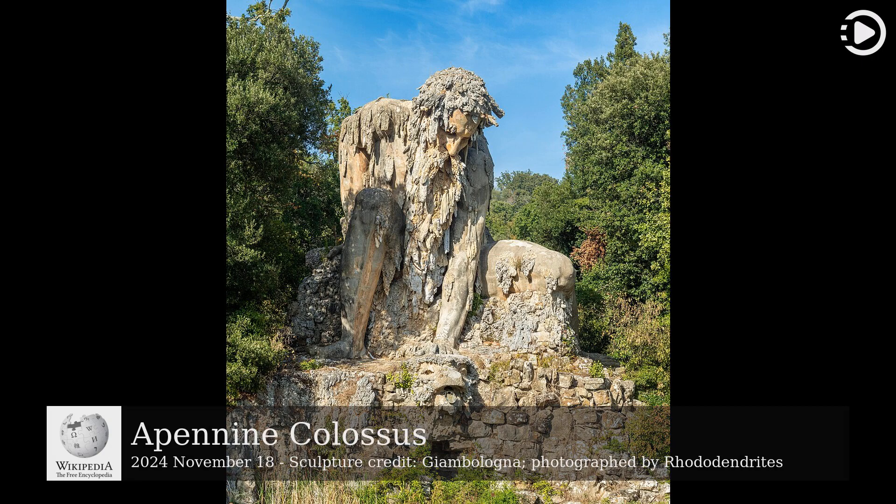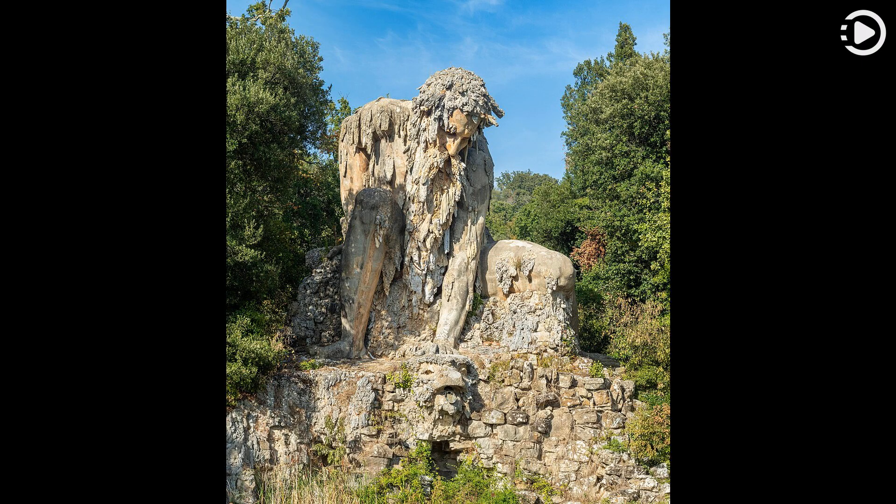The Apennine Colossus is a stone statue approximately 11 meters tall, in the estate of Villa Demidoff, originally Villa di Pratolino, in Vaglia in Tuscany, Italy. A personification of the Apennine Mountains, the colossal figure was created by Giovanni Bologna, a Flemish-born Italian sculptor, in the late 1580s.